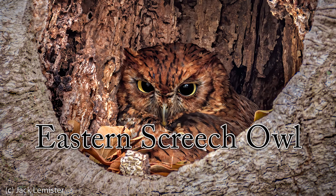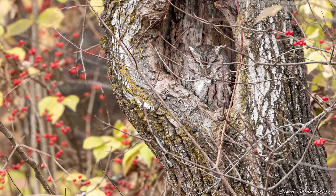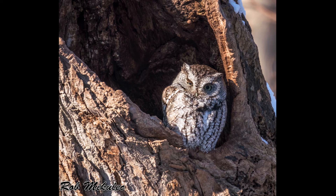The eastern screech owl is Iowa's second smallest owl, about the size of a pint glass. These guys typically eat small rodents, but they also eat worms, frogs, and other small critters they can grab. Again, they're a prey item of bigger birds like the great horned owl.